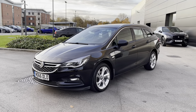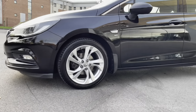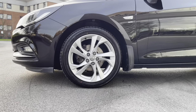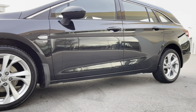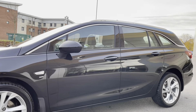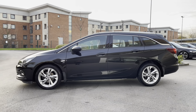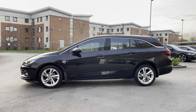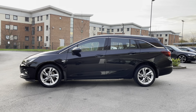This Vauxhall Astra also wears the incredible 17-inch 5 twin-spoke design alloy wheels, which complement this vehicle really well. Lower body-coloured door sills follow, in addition to the SRI side badging and the electrically adjustable door mirrors. This vehicle also features partial chrome window surround and silver roof rails, which are ideal throughout a wide range of outdoor activities.